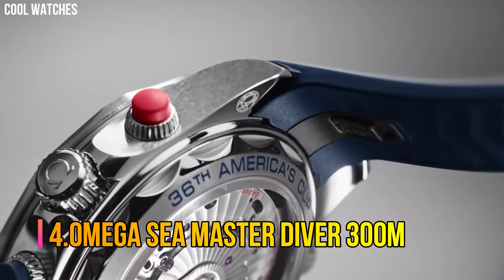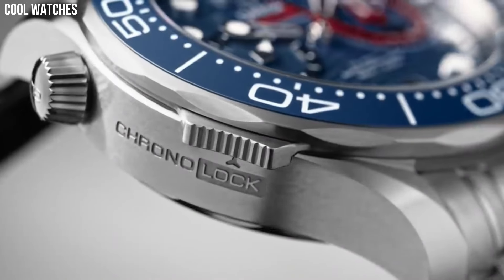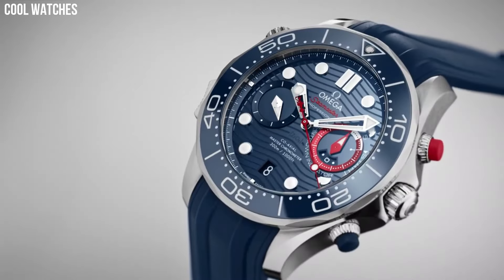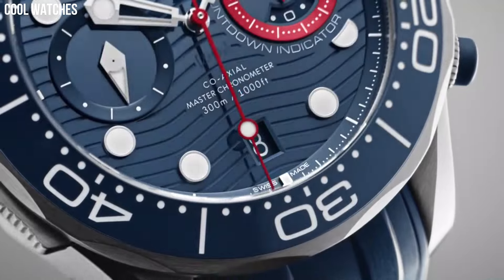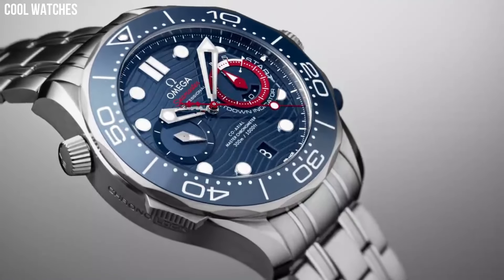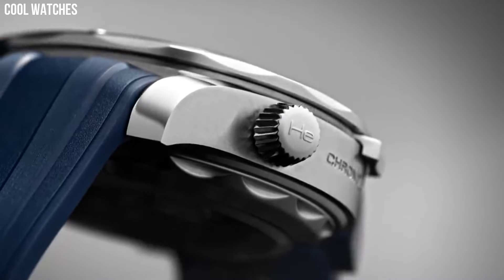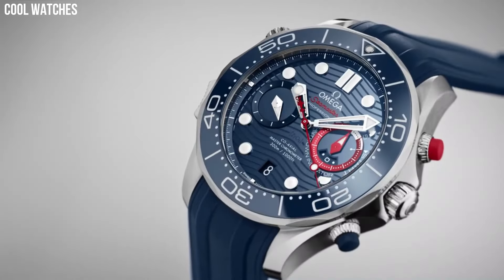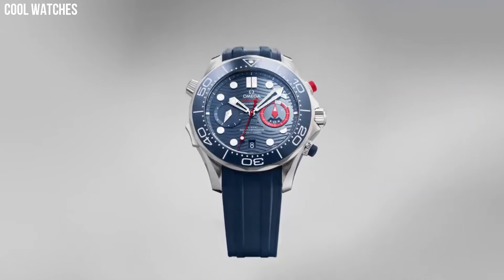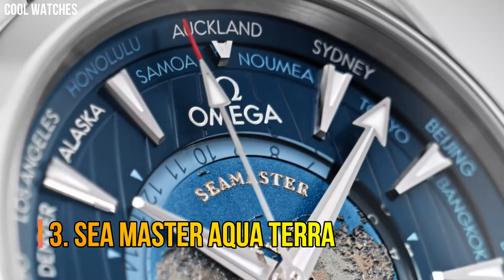Number 4: Omega Seamaster Diver 300m. The Seamaster Professional Diver 300m has enjoyed a legendary following. Today's modern collection has embraced that famous ocean heritage and updated it with Omega's best innovation and design. This 42mm model is crafted from stainless steel and includes a black ceramic bezel with a white enamel diving scale. The dial is also polished black ceramic and features laser-engraved waves and a date window at 6 o'clock.